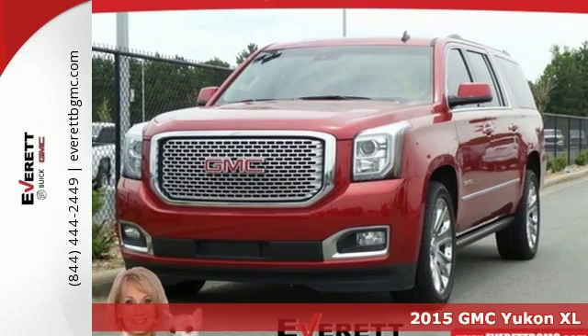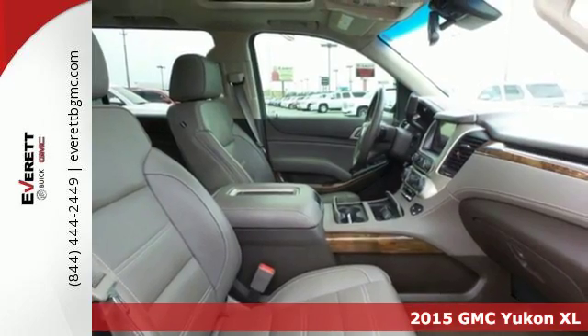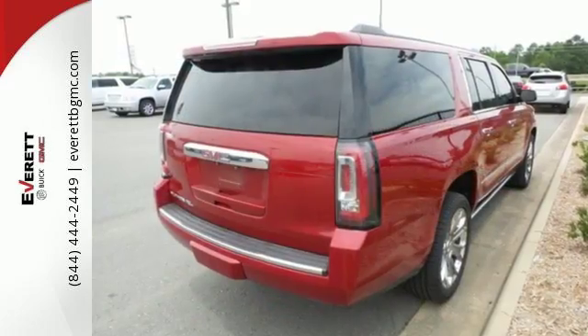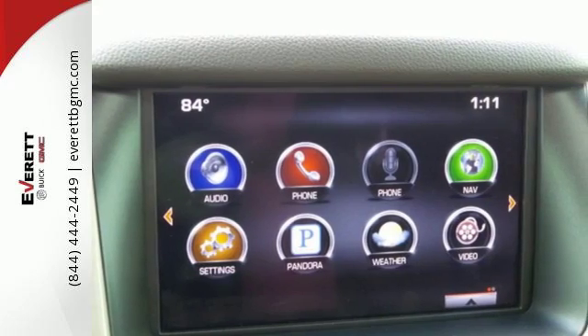It's a 2015 GMC Yukon XL Denali. Now you can go where you want and haul what you want in this striking Yukon. From the high-intensity headlights to the front and rear parking sensors and power liftgate, this SUV is a shining example of refinement and superior utility.